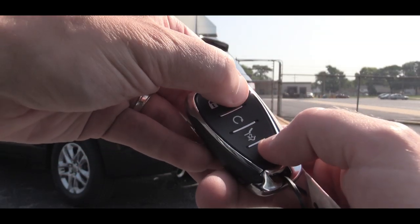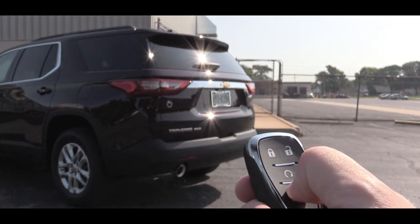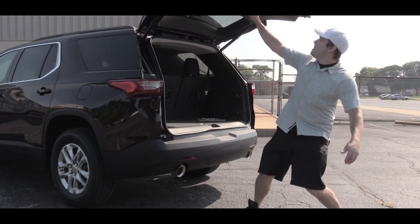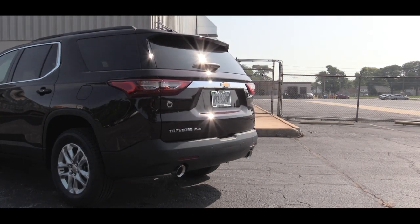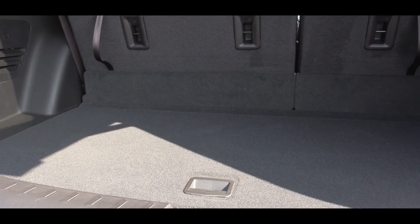To open the rear hatch you can lift underneath it or use the key fob, and there's a button on the liftgate to close it — quite convenient. The power liftgate is standard on LT Leather and up, optional on LT Cloth. Hands-free liftgate comes on Premier and High Country.